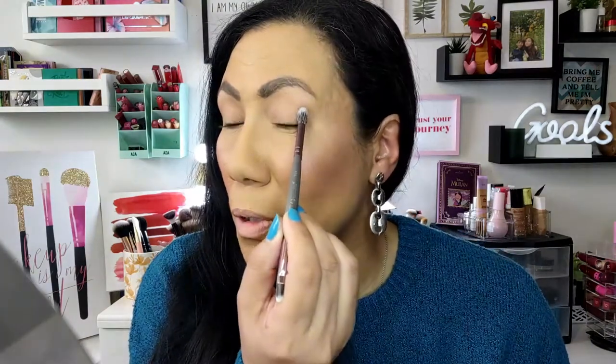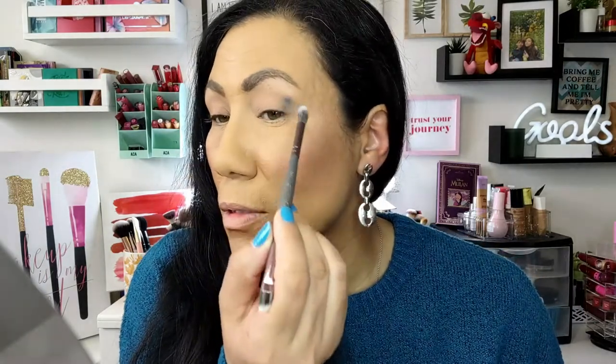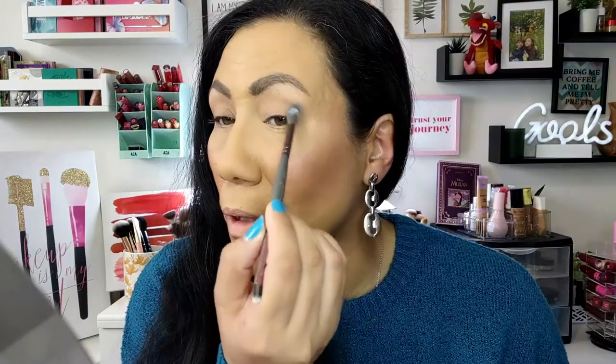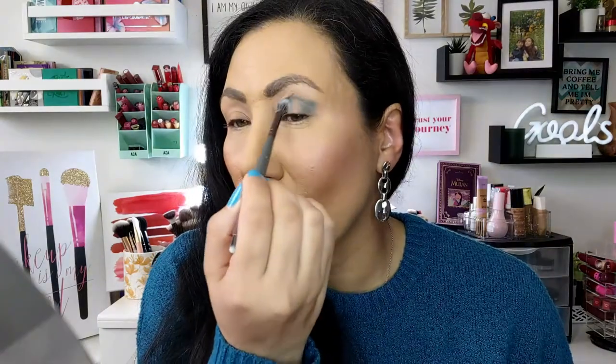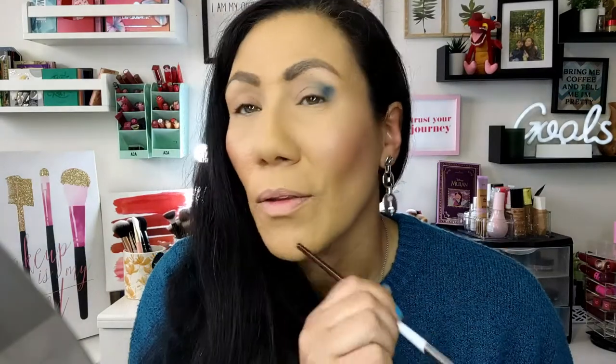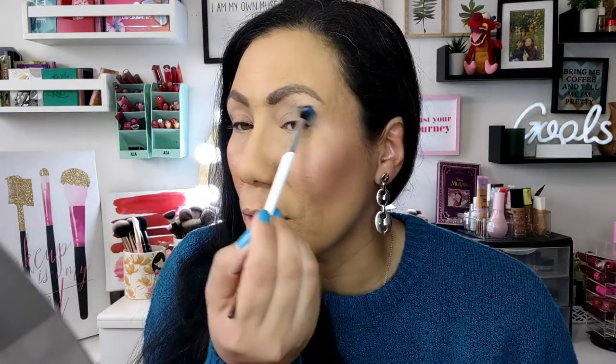I'm just going to lightly tap the shade into the corner — just want to pack it on a little bit, hopefully without too much fallout. On my lid, the shade isn't looking as deep and rich as it looks in the pan. I'm going to take a smaller, more detailed brush — there we go, that's better. That other brush was so soft it wasn't really packing the shade on the way I wanted, so the blue wasn't quite coming off as I was hoping.